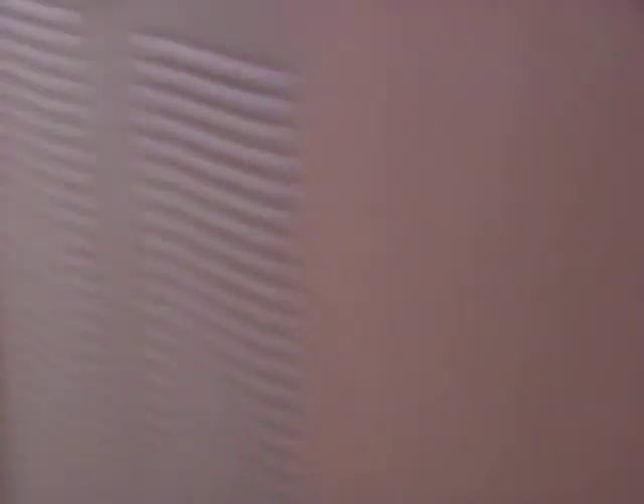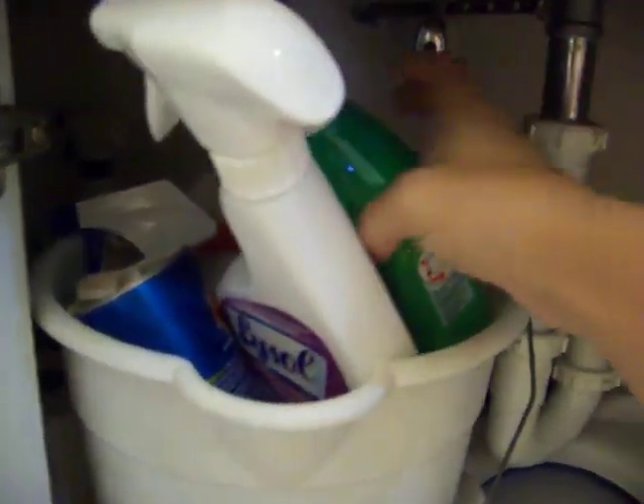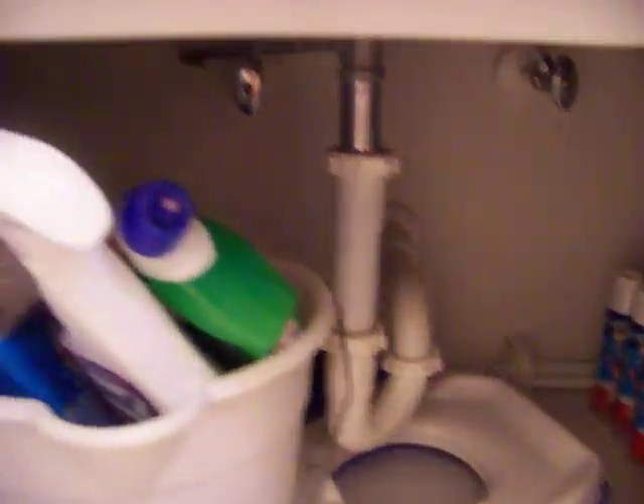Let me take you into my boys' bathroom. Under here I have my extra bathroom cleaners — not that many, because I mostly use the Magic Erasers in here since they're awesome. This is where I keep the ones in use: the Lysol Mold and Mildew and all of that. That's all currently in use.